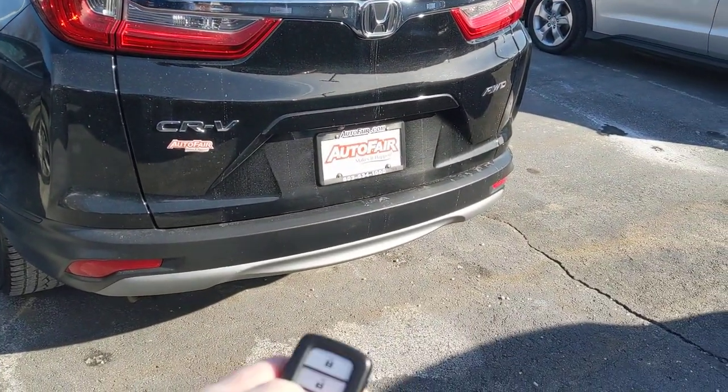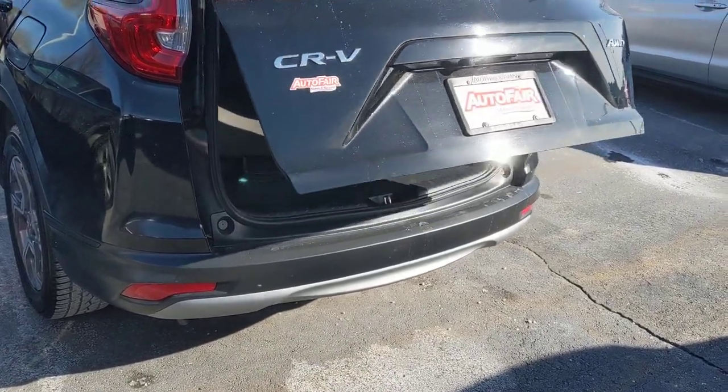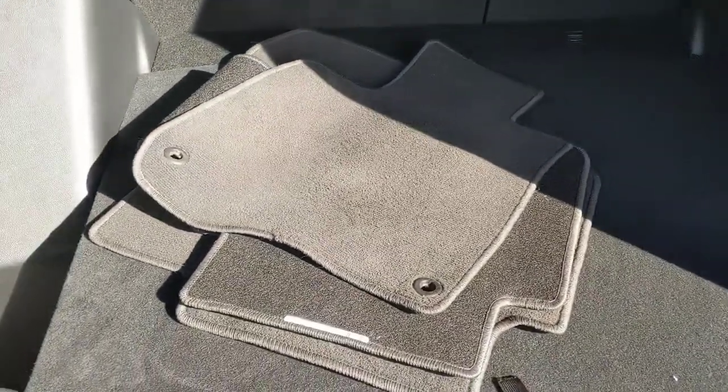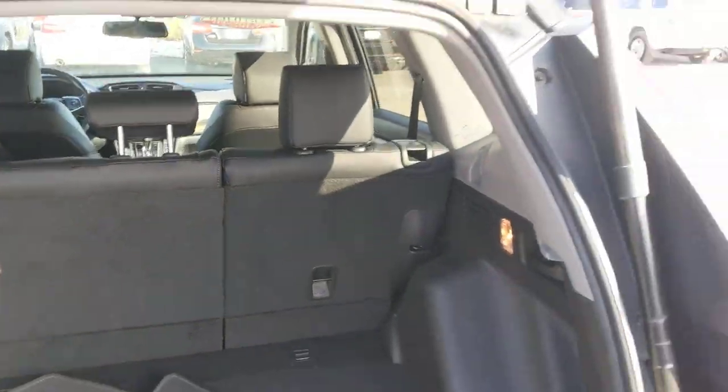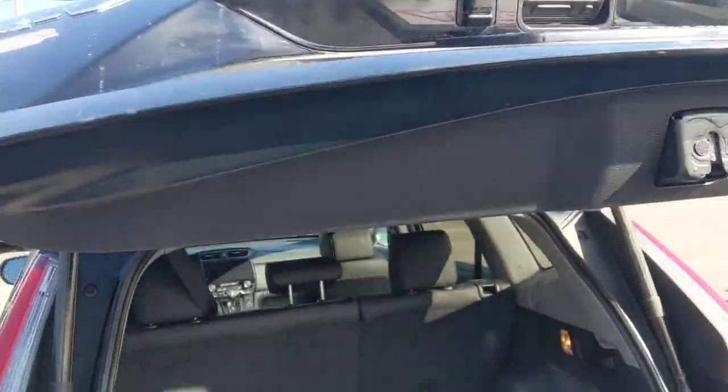The EXL does have a nice feature here — we can just push the button on the key fob and the tailgate lifts up by itself. You can see inside here we've got plenty of cargo room. The back seats also fold down to give you more room if you need it. Push that button right there and the tailgate closes for you.